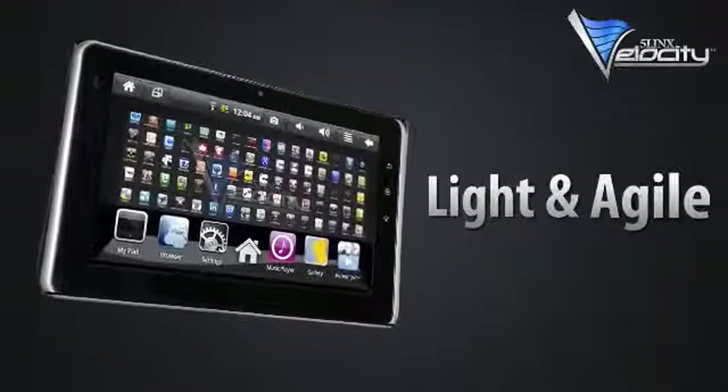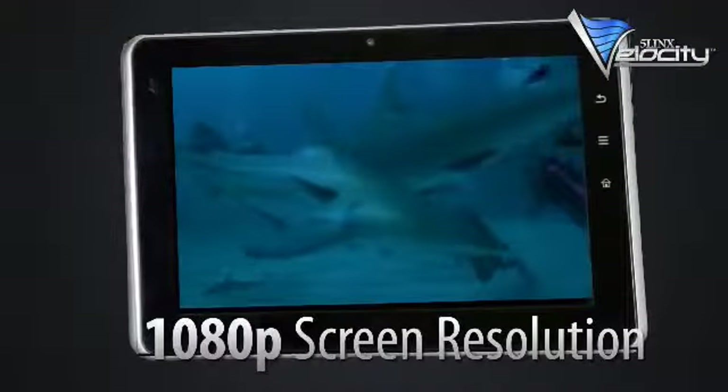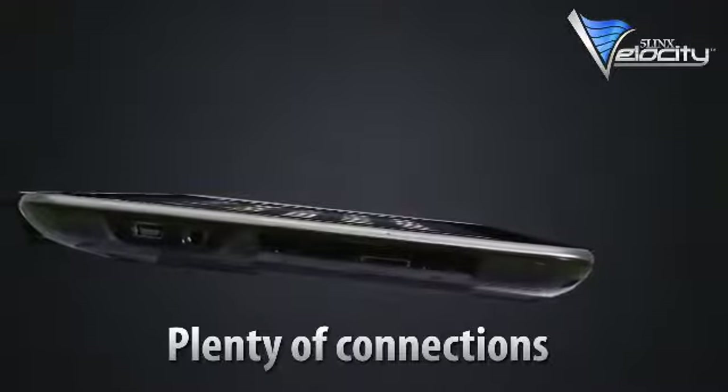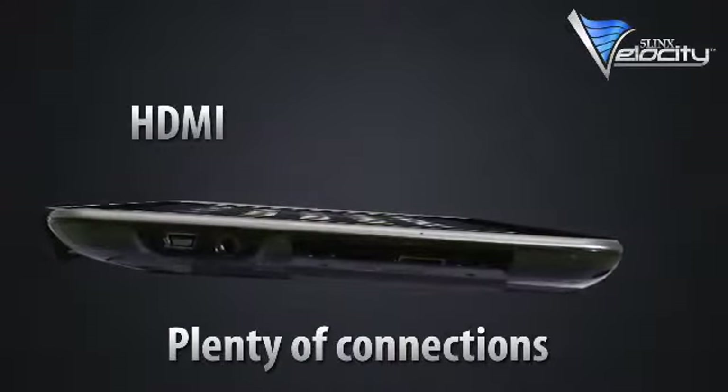Light and agile, the 5Lynx Velocity tablet boasts front and rear-facing cameras, an 8-inch true HD screen, and the newest Android operating system. Connecting is easy, too, with HDMI out, USB, and flash memory.